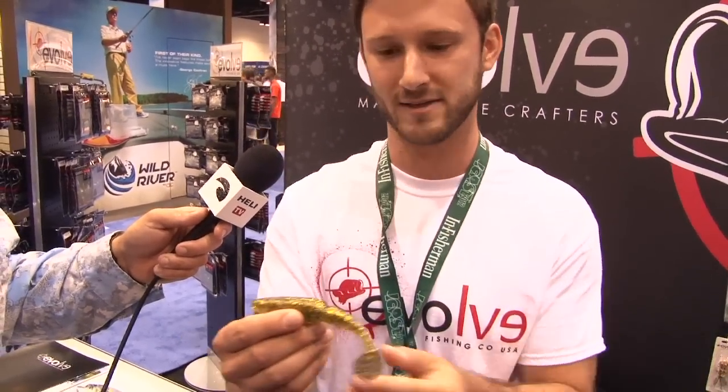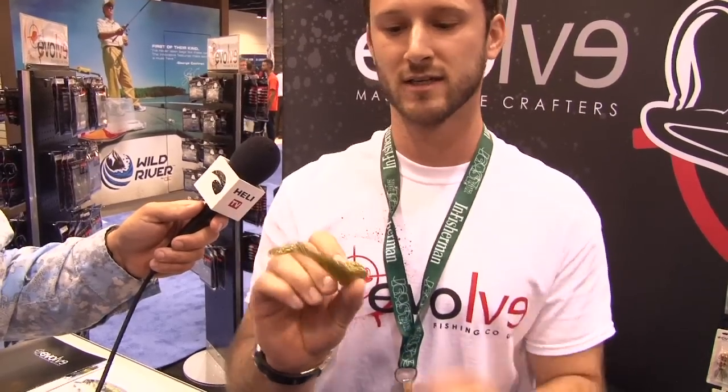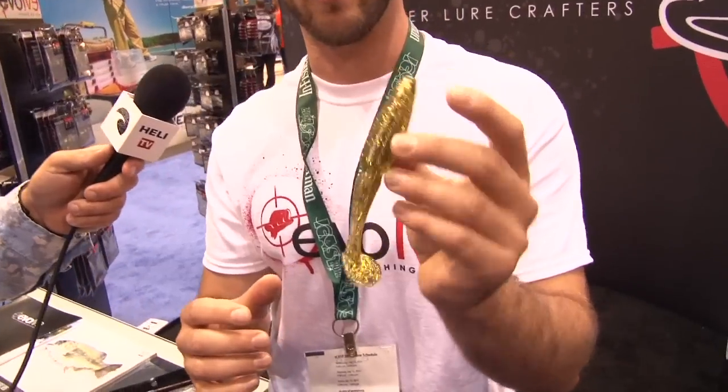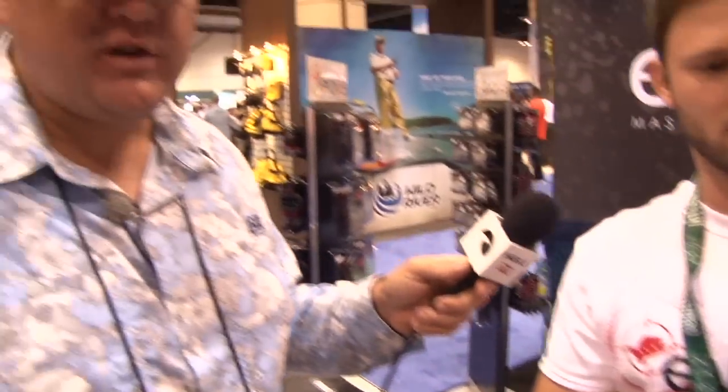You can use a heavy frog rod, no weight or anything, and bring this through the water and it'll thump that rod tip the whole time — puts off a ton of vibration. We've got a lot of good colors. It's a perfect 4.11 inch size for most guys fishing smallmouth or largemouth. You should definitely check them out.